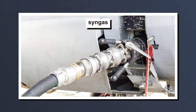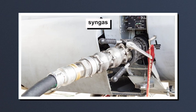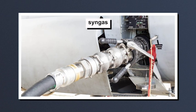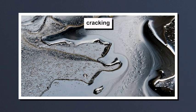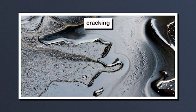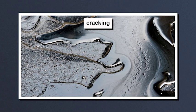Syngas, or synthetic gas, can be mixed with regular jet fuel to help power planes. But first, the syngas must be cleaned to remove any unwanted or reactive compounds. Cracking is a process to break down large complex molecules such as tar, critical for making the syngas compatible with internal combustion engines.